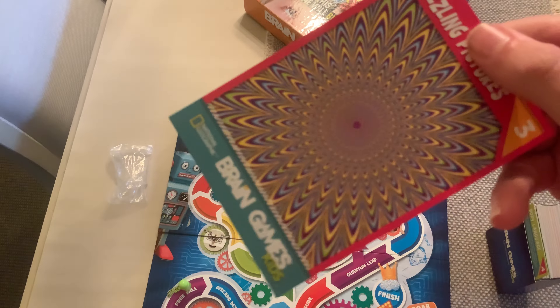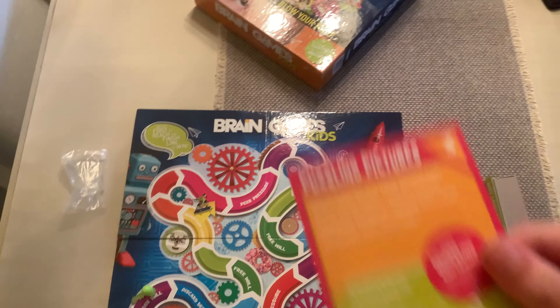This one is another puzzling picture. Yeah, I remember this one. These all have — I'm not sure if this one has a fun fact, or does it?